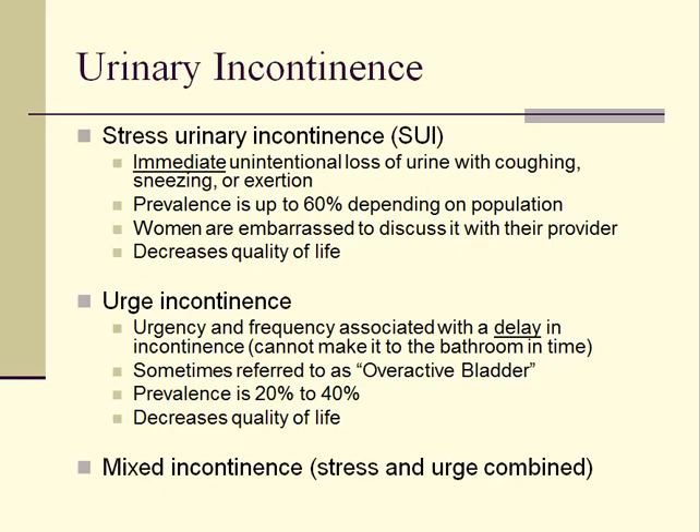Urinary incontinence can be divided into several different categories. The categories we will focus on are stress urinary incontinence and urge incontinence. Mixed incontinence is the occurrence of both stress and urge types in the same patient.